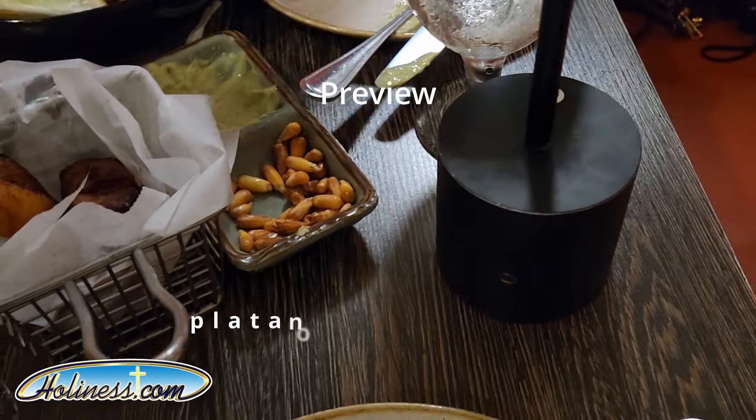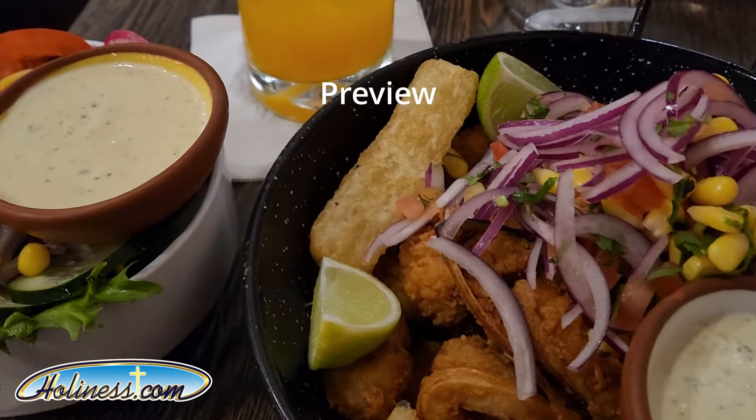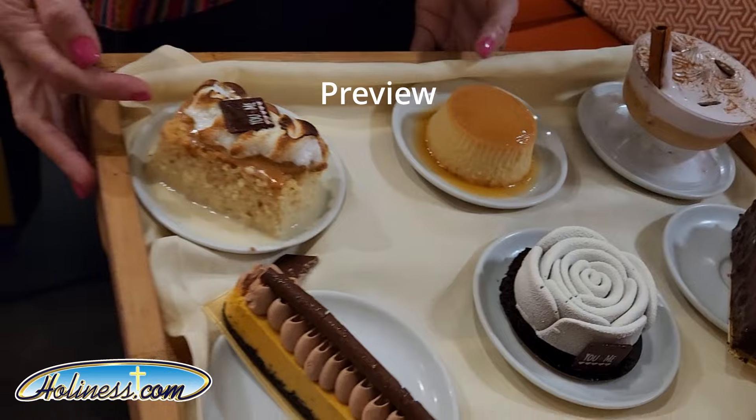That's the sweet pan. We have our food here. This looks so good. This is the dessert.